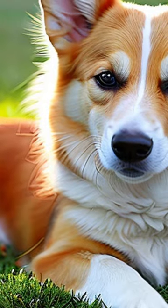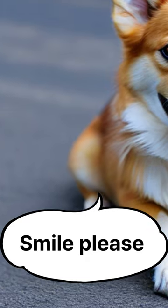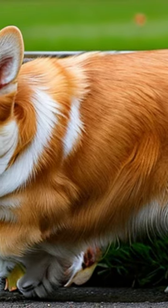It was bred to herd cattle and sheep, and it is very active, intelligent, and sociable. It loves to play, and needs regular exercise and training.